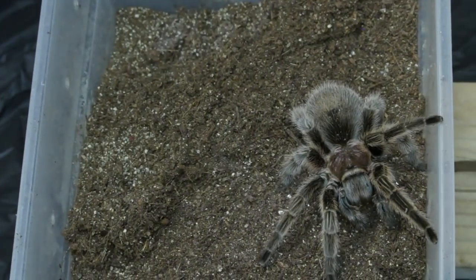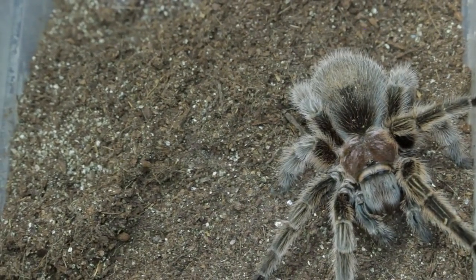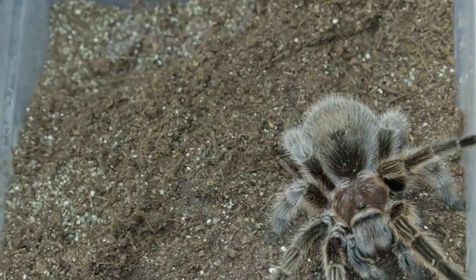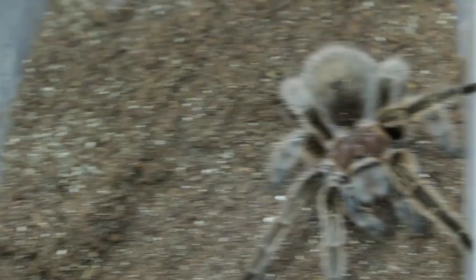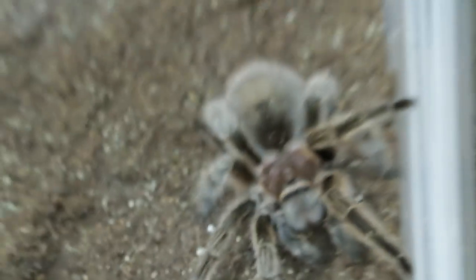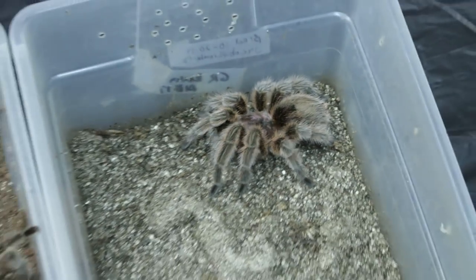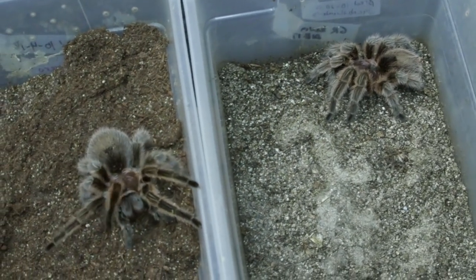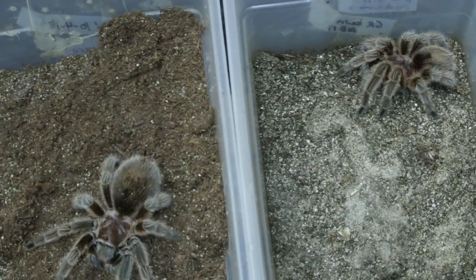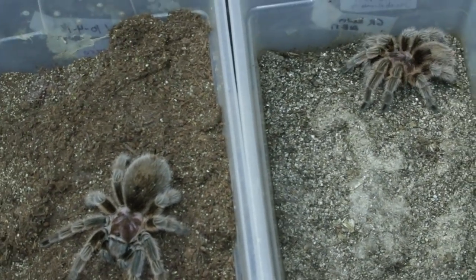Next I have a beautiful pair of Grammostola rosea. This is my female, and this is a male that belongs to Jacob Guerrero — and they did breed. She looks big but not huge, so I don't know if it was successful or not. He still looks amazing, and I have high hopes that they will reproduce, if not this round then the next time. That dude still looks like he has some good life to live, so I'm very optimistic about that pairing.